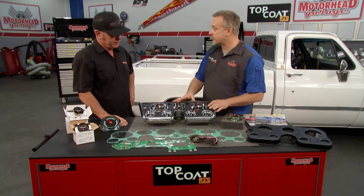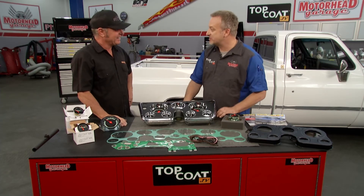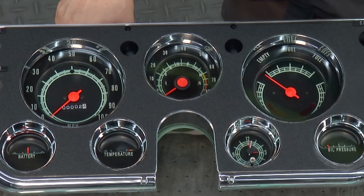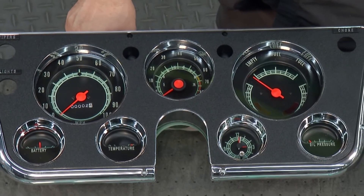And this upgrade is super simple — this is an entire dash assembly. On the back there are just a couple of connectors, and that's it — you just plug it right in. This one looks like jewelry; the gauges are perfect and everything is awesome. It's a complete, polished plug-and-play solution.